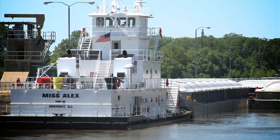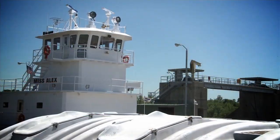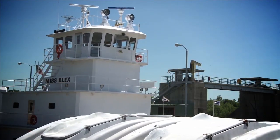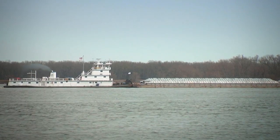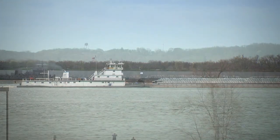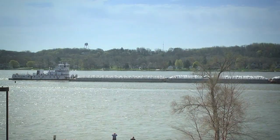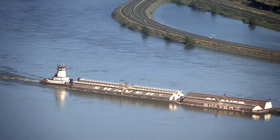The larger towboats are often used on the inland river waterways and are generally called line-haul boats. These towboats are used for more long-term assignments, pushing barges carrying different cargoes of steel, grain, fertilizer, and chemicals. They often go long distances, sometimes with crews living aboard the boats for up to 30 days at a time.